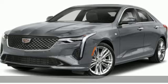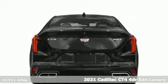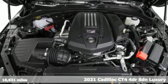It's a certified 2021 Cadillac CT4, styled for luxury, engineered for performance on every straightaway and every curve.